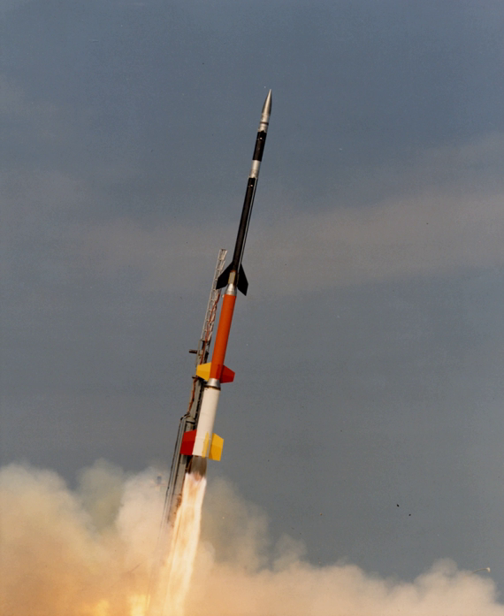Sounding rockets are commonly used for research in aeronomy, the study of the upper atmosphere, which requires this tool for in-situ measurements. They are also used for ultraviolet and X-ray astronomy, which require being above the bulk of the Earth's atmosphere, and for microgravity research, which benefits from a few minutes of weightlessness on rockets launched to altitudes of a few hundred kilometers.